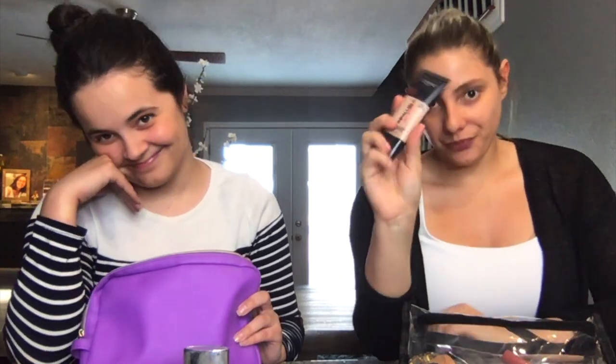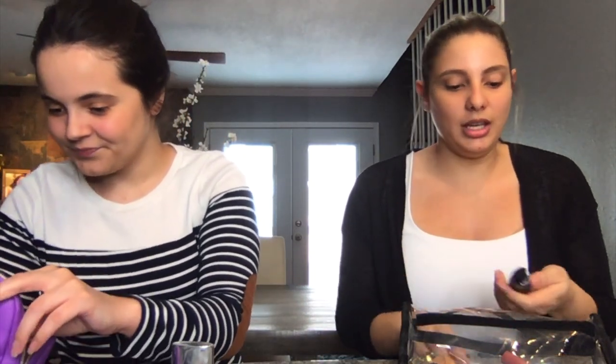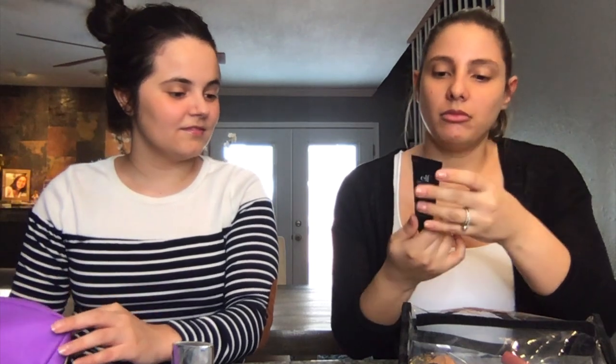She has Infallible Pro Matte from L'Oreal — this is an oldie, she gave it to me like three or four years ago. I don't really like matte foundations. She barely has any left and I don't think it's my color either. The second one is a BB cream — broad spectrum SPF 20, an e.l.f. branded product. Maybe I'll go for this one instead because I've never tried it.